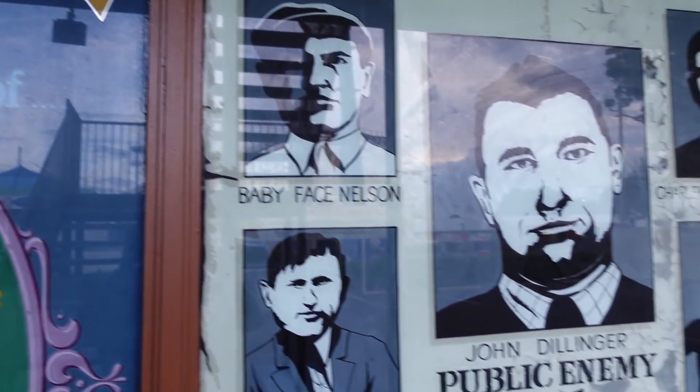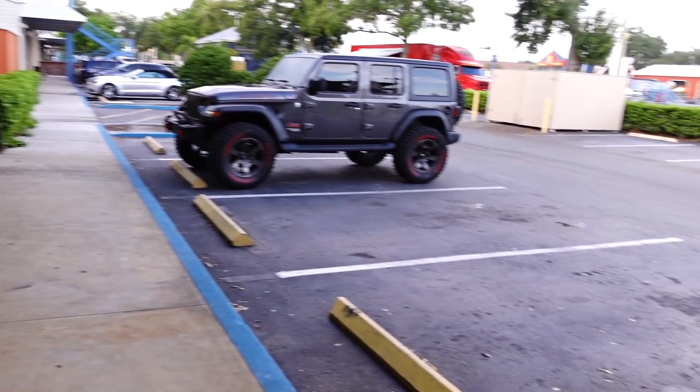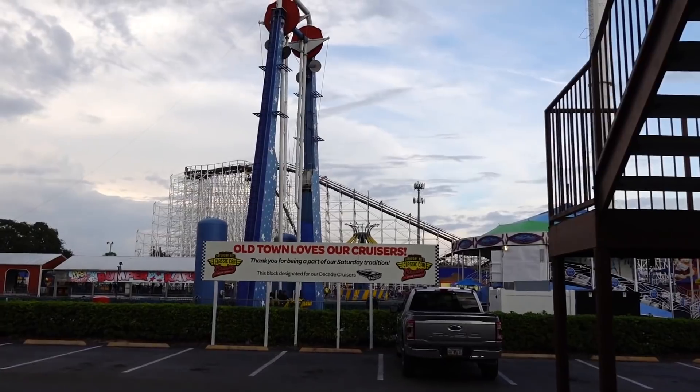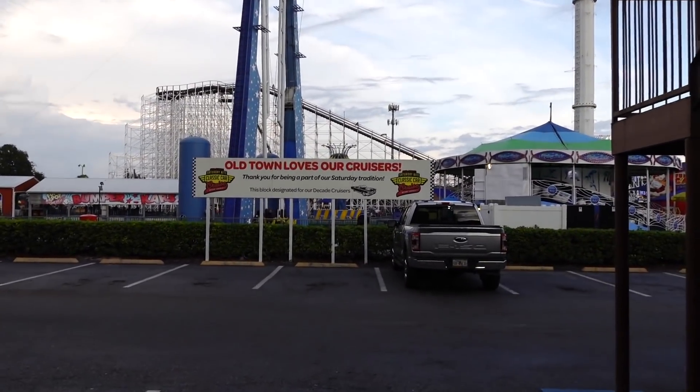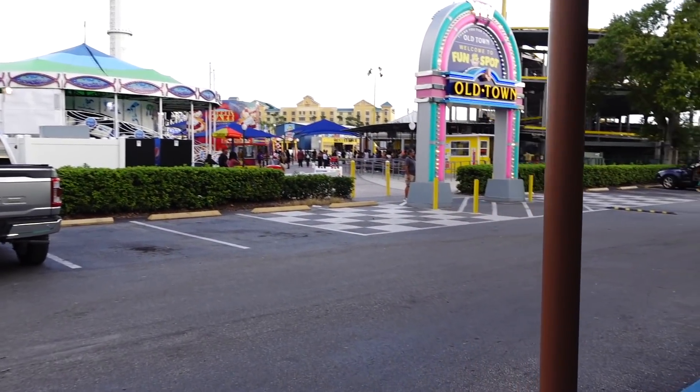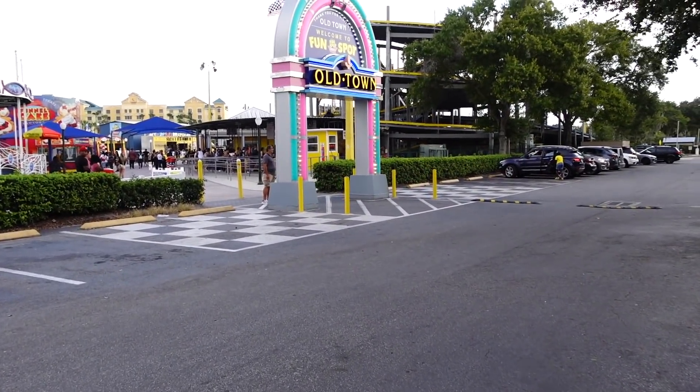Look at this — 'Take a step back in time.' Do not tell me that the graphic designer was not thinking about Back to the Future when he made this. 'Bad men and bar girls, gangsters and gun molls, poodle skirts and saddle shoes, top hats and crinolines, soldiers and Southern belles, and much much more' — at the portrait gallery. I've never noticed this before; usually when I'm back here there are so many classic cars.